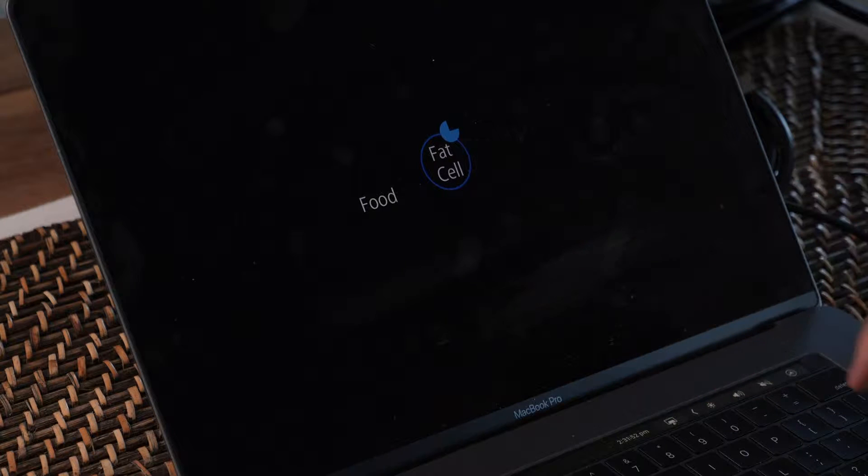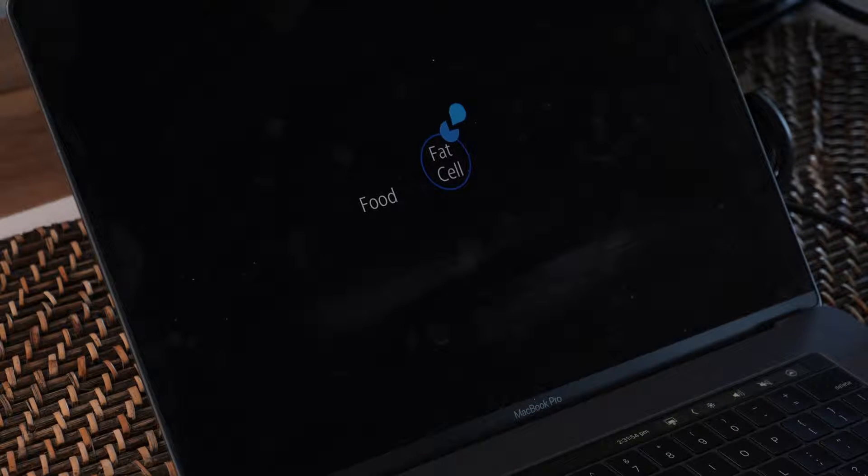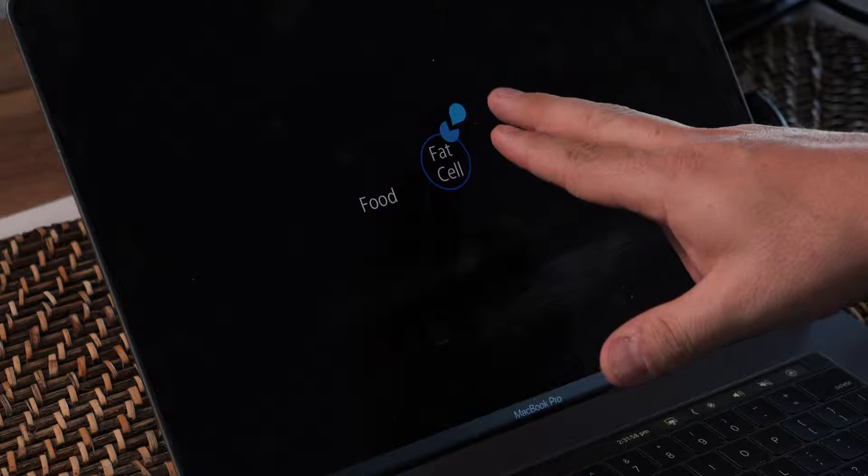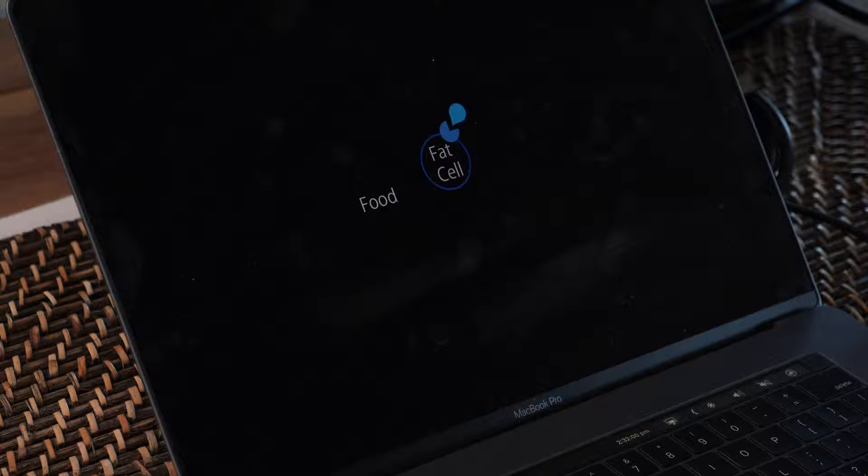If that food is excessive to our current needs, we'll break it down and store it inside a fat cell. The way that we get particularly carbohydrates into a fat cell is there is a lock on the surface of the cell called the insulin receptor. When insulin as a key binds to the insulin receptor, the two bind together and that actually opens a channel that allows food to get into the cell.